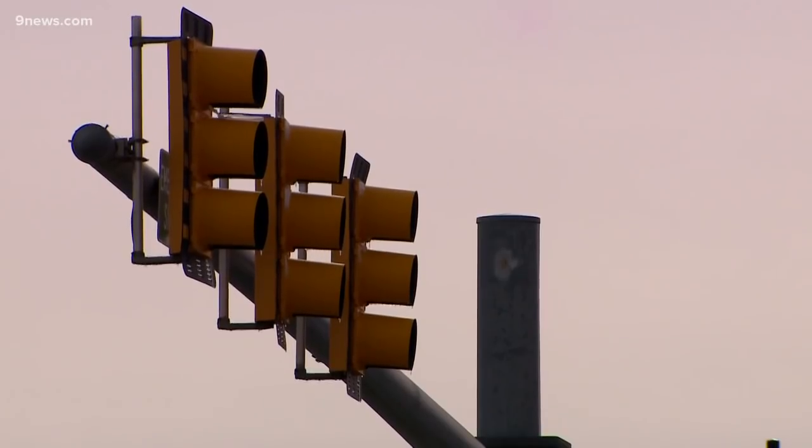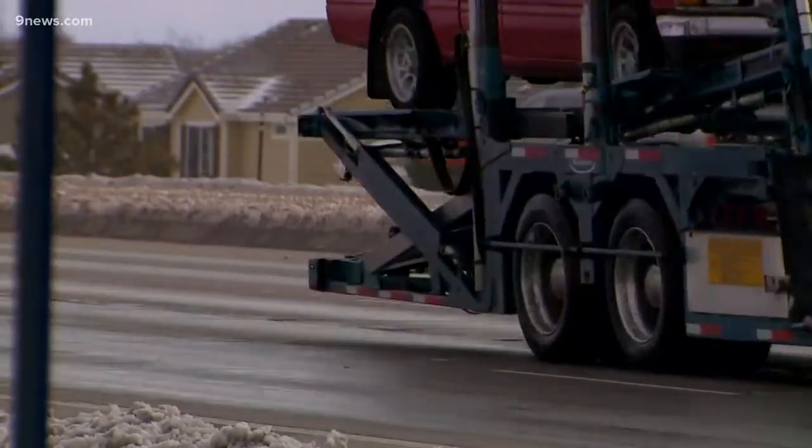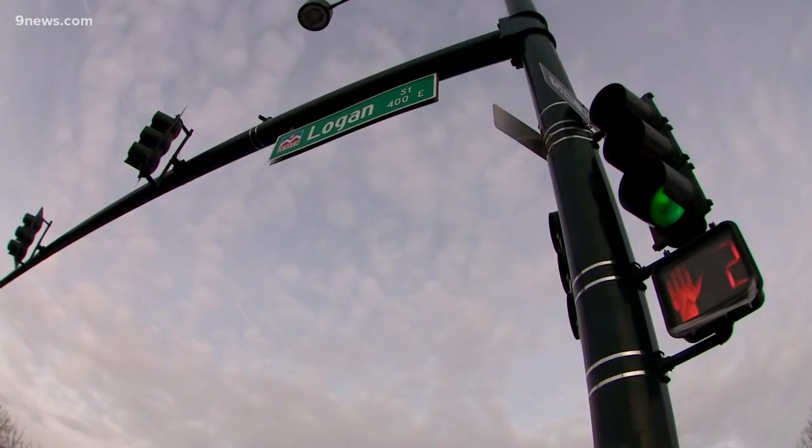Stop at the intersection, make sure it's clear to go forward. Denver Public Works says they've been looking for ways to prevent the snow buildup on lights for years, including visors over the lights and ways to heat them, but they say they haven't found the right solution just yet.